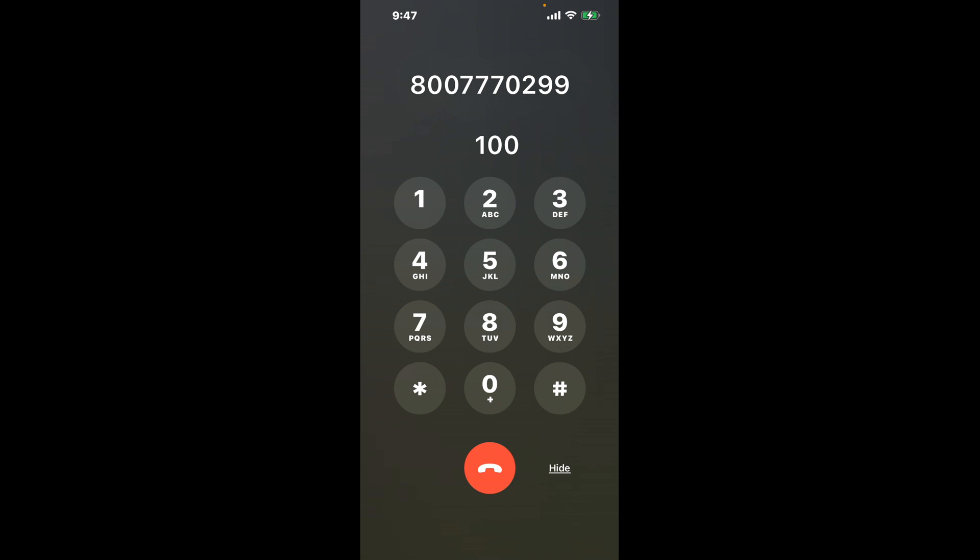First, dial 800-777-0299. Once connected, you'll encounter an automated menu. Here's a neat trick to bypass it: dial the combination 100. This hack is a shortcut through the automated messages, directing you straight to a live representative.